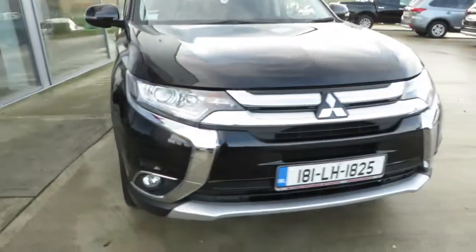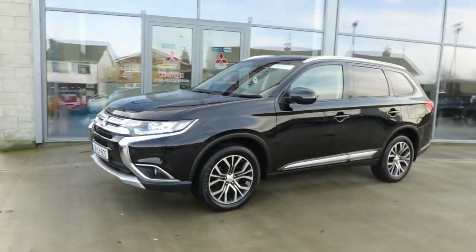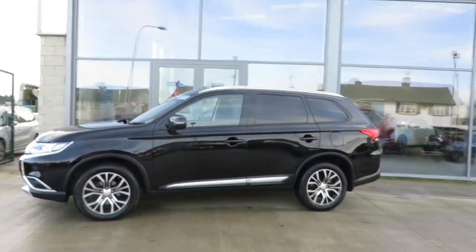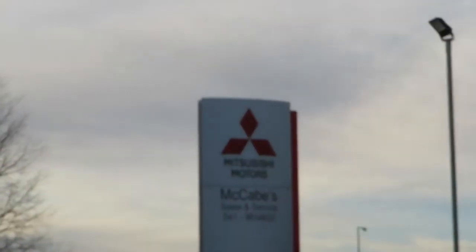If you'd like to view this 181 five-seater, two-wheel drive, 2.2 direct injection turbo diesel Mitsubishi Outlander, contact us here at McCabe's Mitsubishi De Noro Drota.